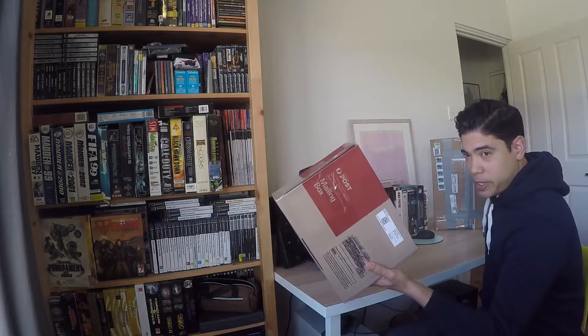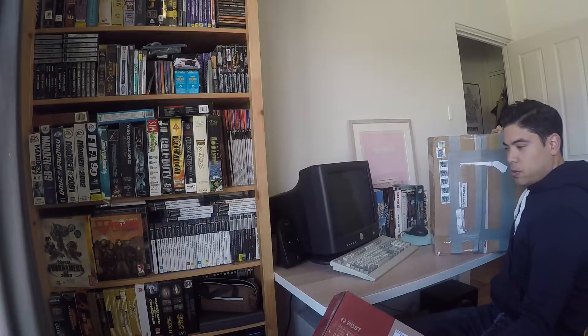This video is specifically because I got quite a few big box PC games. I'm going to go through this box first — this is the one from eBay — and then I'll show you what's in the big box. Let's get started.